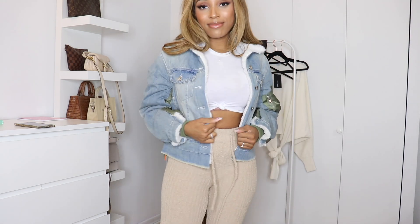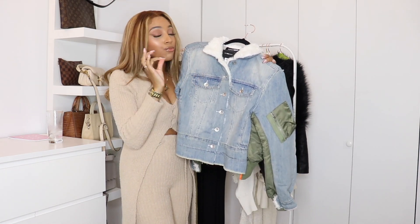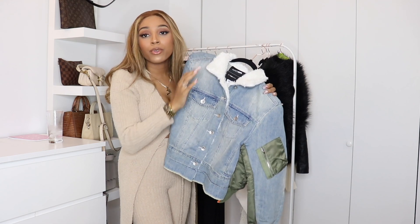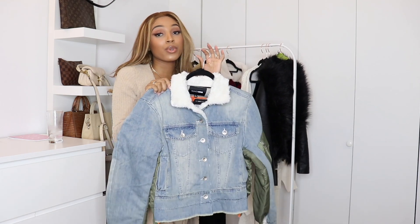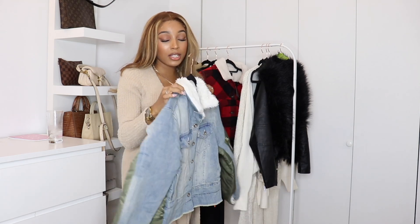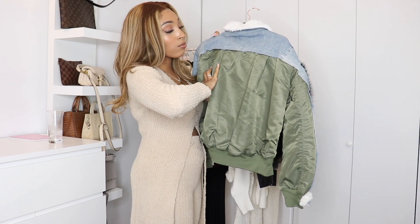It also has bomber detailing on the sleeves — really nice, really cute, really different. You won't see this on anybody else unless your whole neighborhood shops on Fashion Nova. I think you'll get compliments on this especially from the streetwear community. I would probably customize the back with some embroidery — that would look cute.